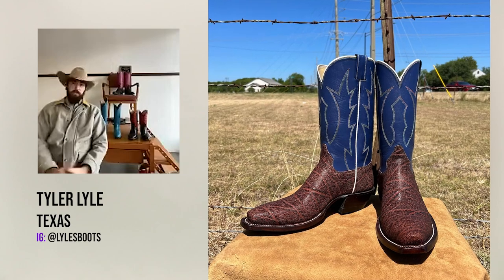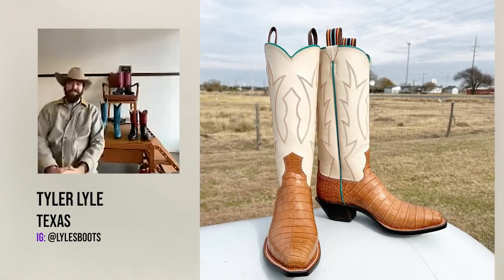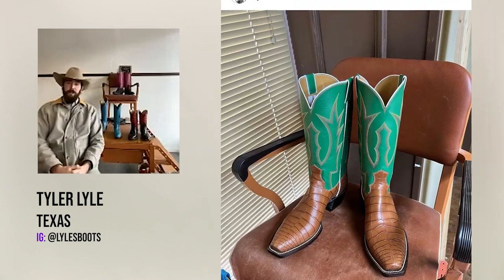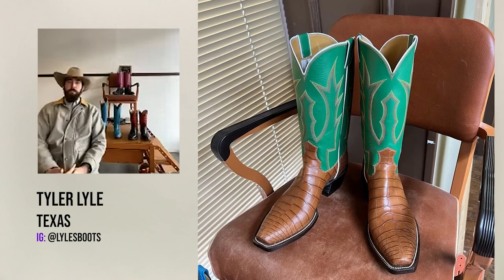I like working with elephant and have a ton of it. I don't have a ton of alligator — it's very expensive. I don't have the funds to stock twenty thousand dollars worth of alligator in my shop. I wish I could — I'd probably sell more of it.